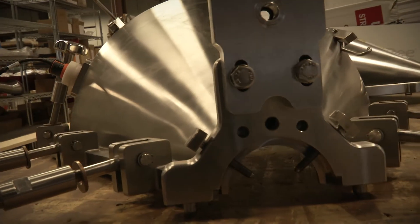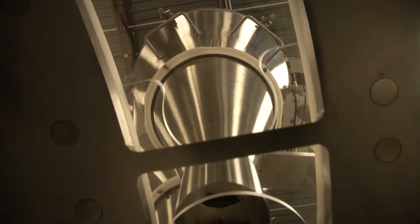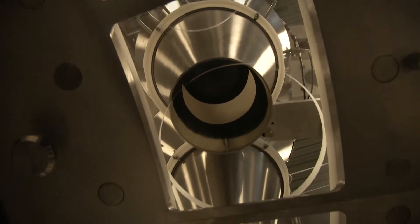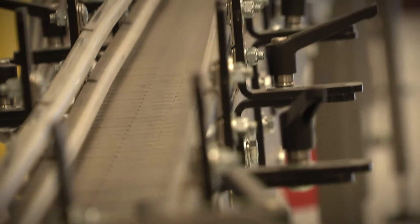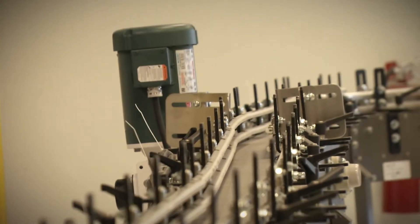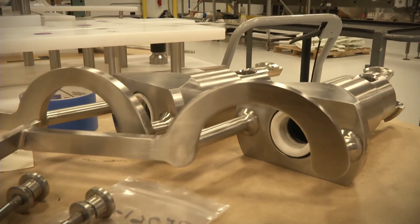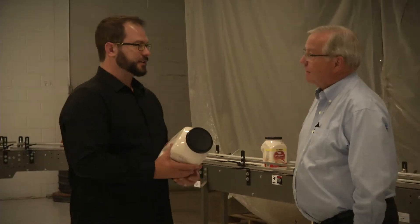With operations based out of Racine, Wisconsin, Speedy machines fill the coffee cups used in single-serve coffee brewers, the powdered creamer that you put in that coffee, and even that box of cereal you had for breakfast. Bags, bottles, cans, and pouches — if it carries a dry product, there's a good chance that a Speedy machine filled it.